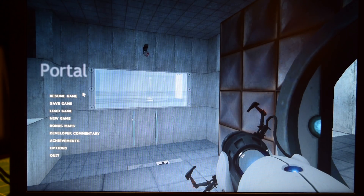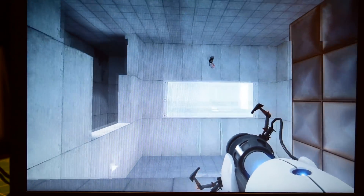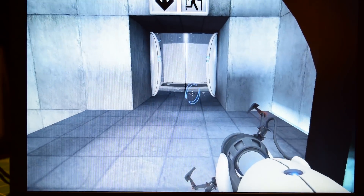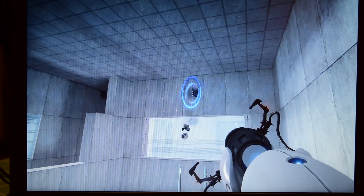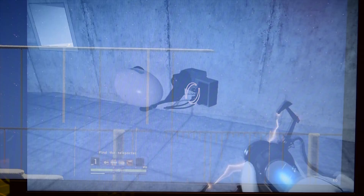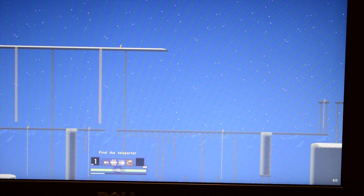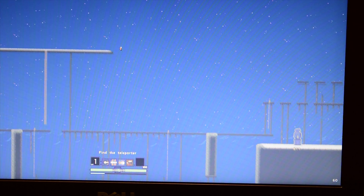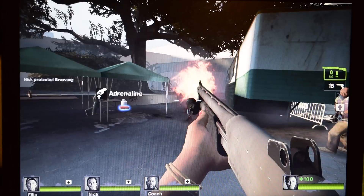I decided to run some games on this thing. It's only equipped with Intel integrated graphics, but it was able to play Portal at a playable frame rate — around 20 to 25 frames per second. It had no problem with Risk of Rain, and that's not a very taxing game, so no surprise there. Left 4 Dead it did struggle with a little bit; it's not really running that at a playable frame rate. But then again, this isn't intended to be a gaming PC.